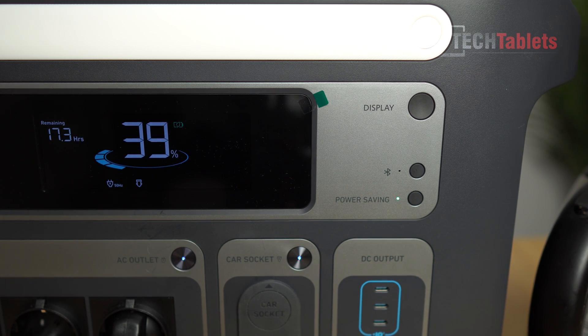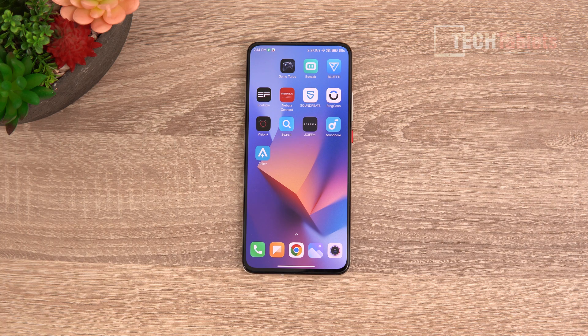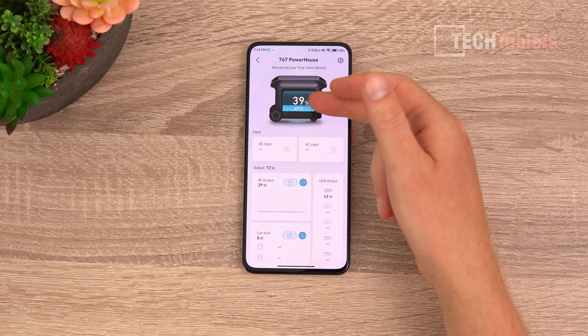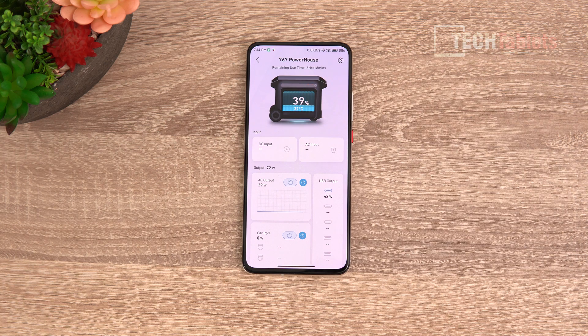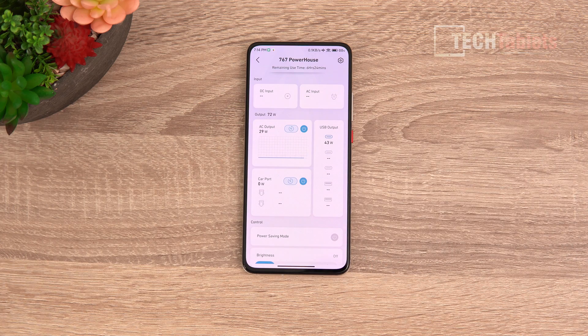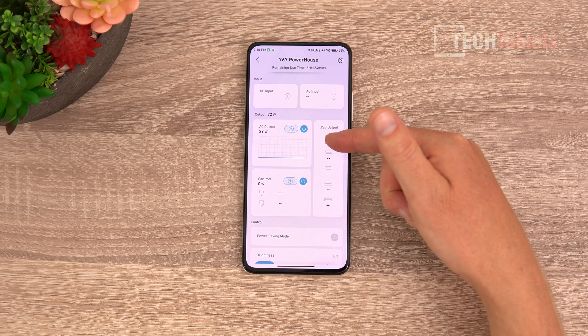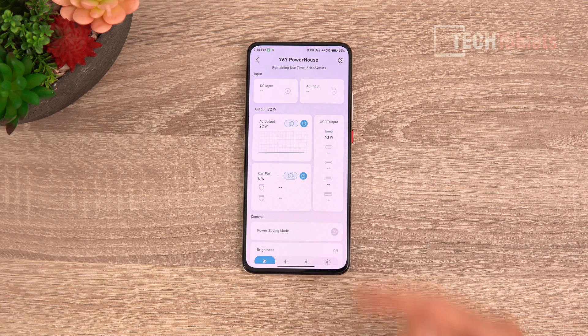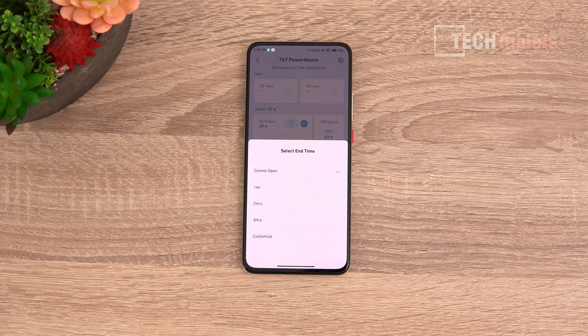The app is simply called Anker, available on Android and iOS. It immediately shows battery percentage, temperature, remaining usage or charge time, and outputs from the USB and AC ports — currently showing 29 watts and 43 watts for a total of 72 watts. You can turn ports on and off remotely via the app and set timers for them.